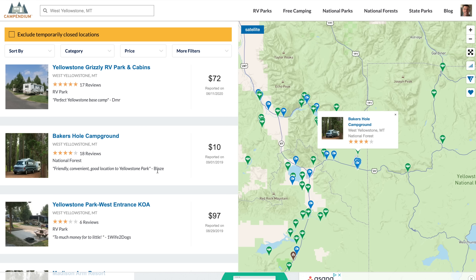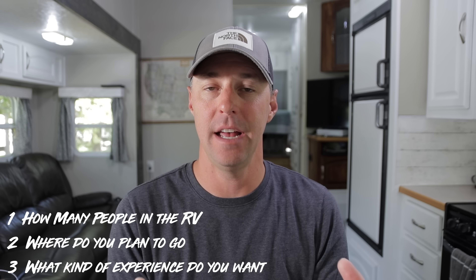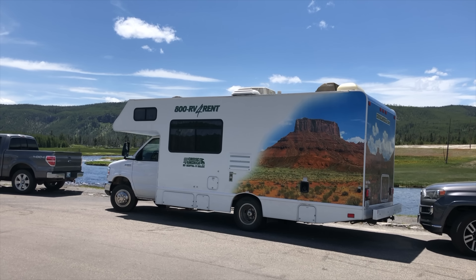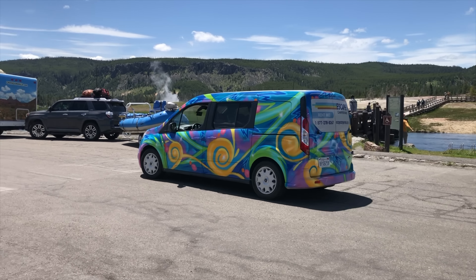The third thing is what kind of experience are you looking for? As we go through this list, you'll be able to narrow that down to figure out which RV you want. When driving through a place like Yellowstone, you see all the different types of rental RVs. There's Cruise America, El Monte RV, a plethora of camper vans, and then RV Share and Outdoorsy. There are so many different places and styles of RVs you can rent, but there's so much more than just renting the RV.